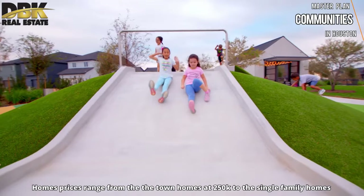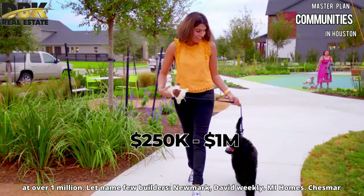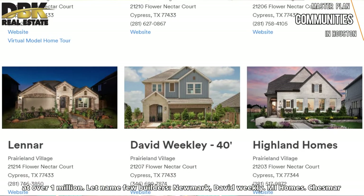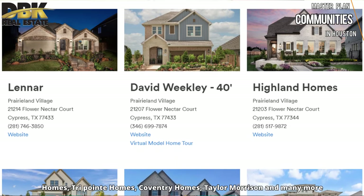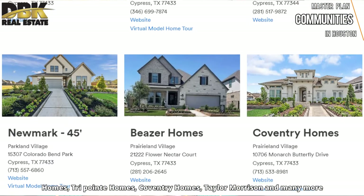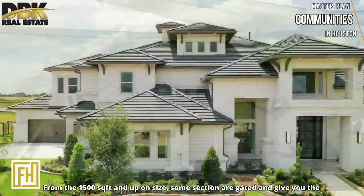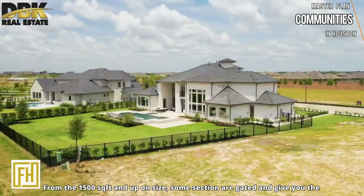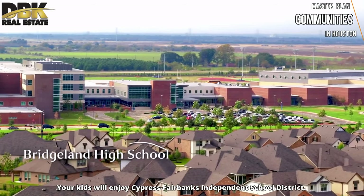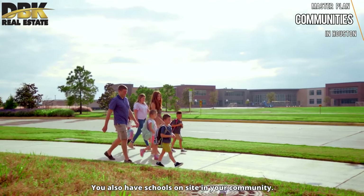Bridgeland home sites range from townhomes around $250,000 to single-family homes over $1 million. Builders include Newmark, David Weekley, Mi Homes, Chesmar Homes, TriPointe, Coventry Homes, Taylor Morrison, and many more, with homes from 1,500 square feet and up. Some sections are gated and offer the opportunity to build a custom home. Kids will enjoy Cypress-Fairbanks Independent School District, and there are schools on-site within the community.